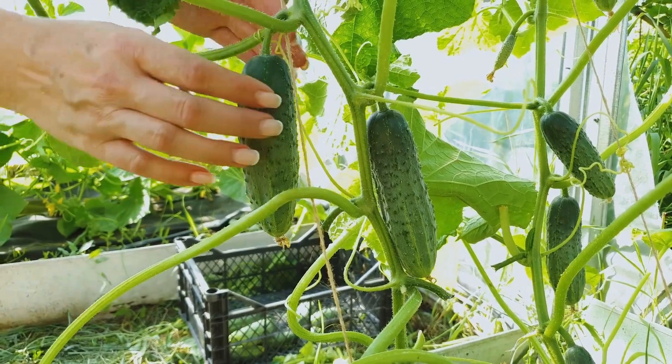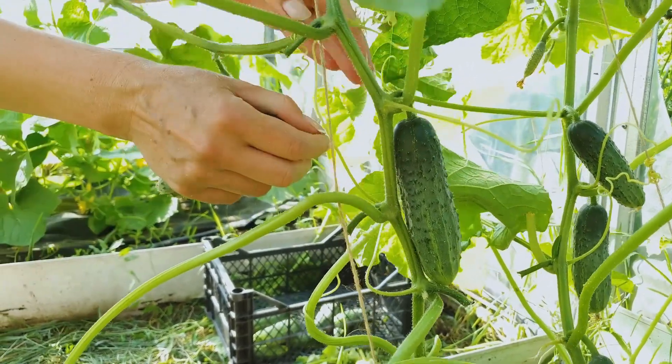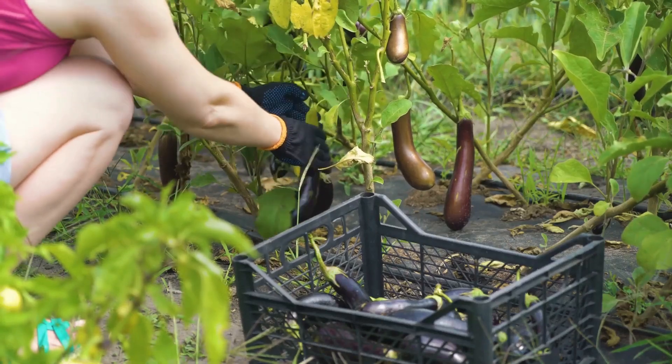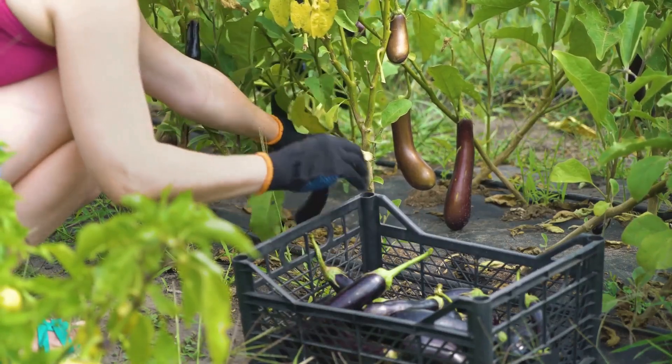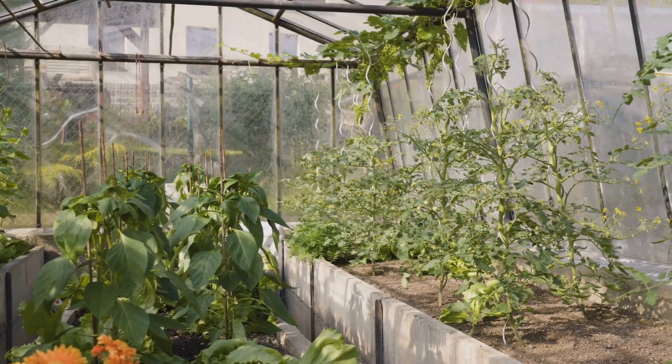Number 3: Cucumbers. Perfect for salads or pickling, cucumbers need consistent watering and perform well on trellises to save space. Number 4: Eggplants. With a slightly longer growing season, eggplants are great for grilling and Mediterranean dishes. They need full sun and rich soil.